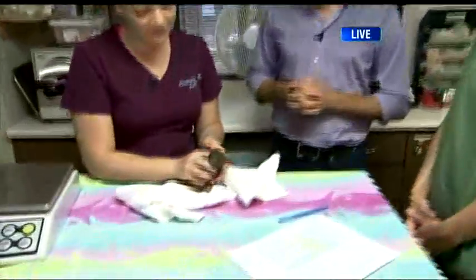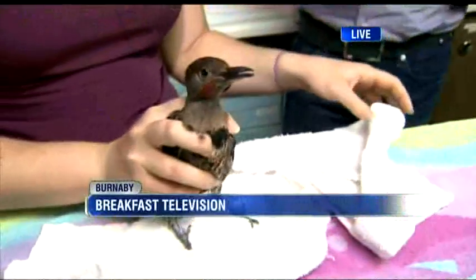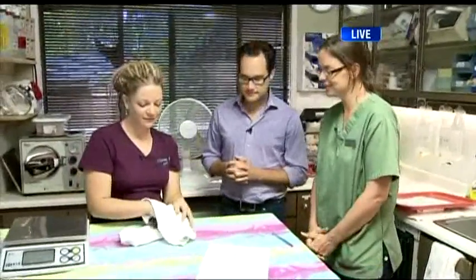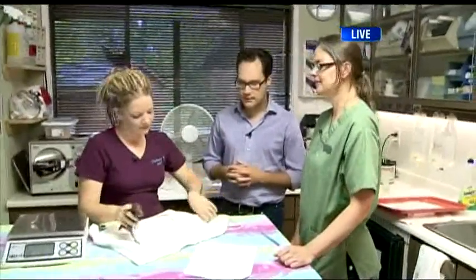This morning I'm in Burnaby at the Wildlife Rescue Association in the rehab center. Coming up, we're going to be talking about this northern flicker — one of the urban woodpeckers you'll find all around town here. Linda, what bird do we have? This is a northern flicker, very common in this area — the sort of urban woodpecker, the very common one you'll see around here.